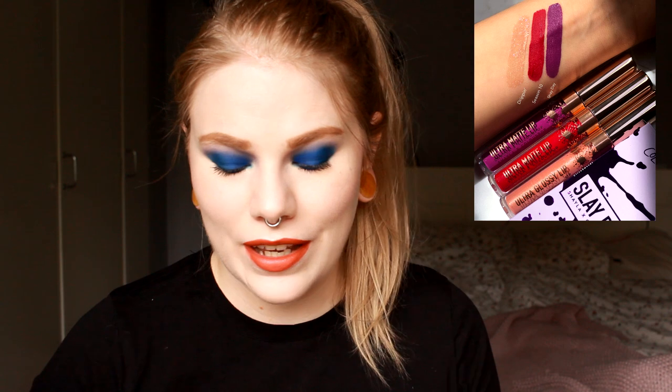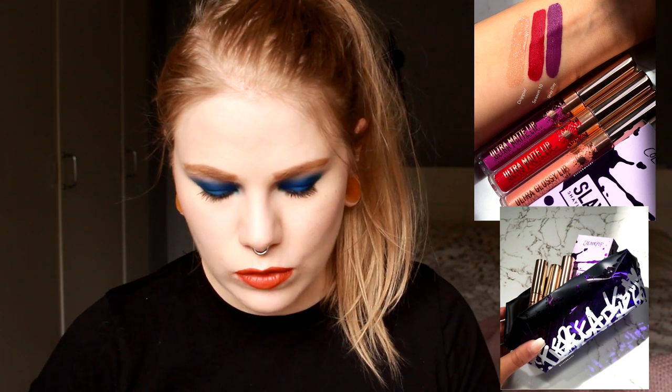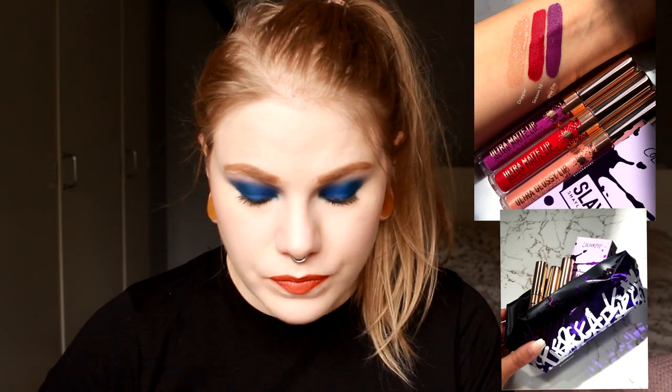Colourpop is releasing a second collab with Makeup by Sheila. I don't follow her and I'm not that into Colourpop with all their collabs because Colourpop is hard to get in Sweden — it's expensive to ship here, so I try not to keep track of what I'm missing out on. This release seems to be mostly ultra matte liquid lipsticks, and I think they are one of the worst matte liquid lipsticks I have ever tried, so I don't want this at all.